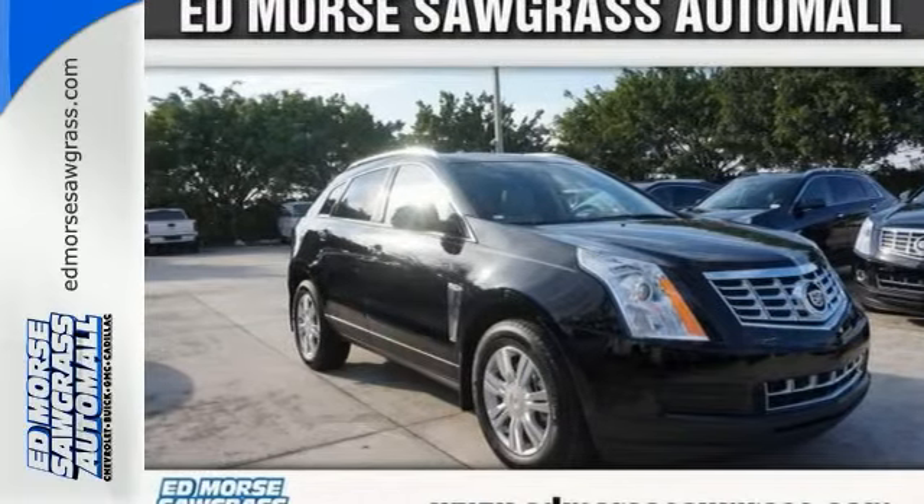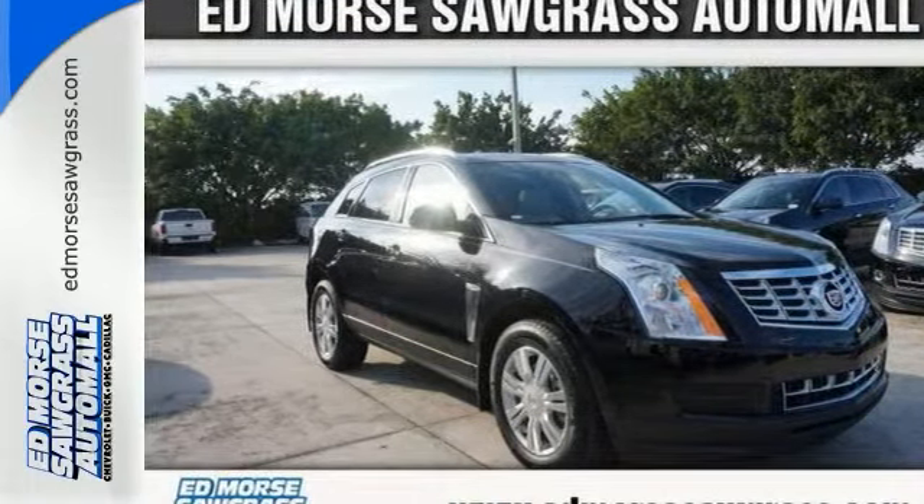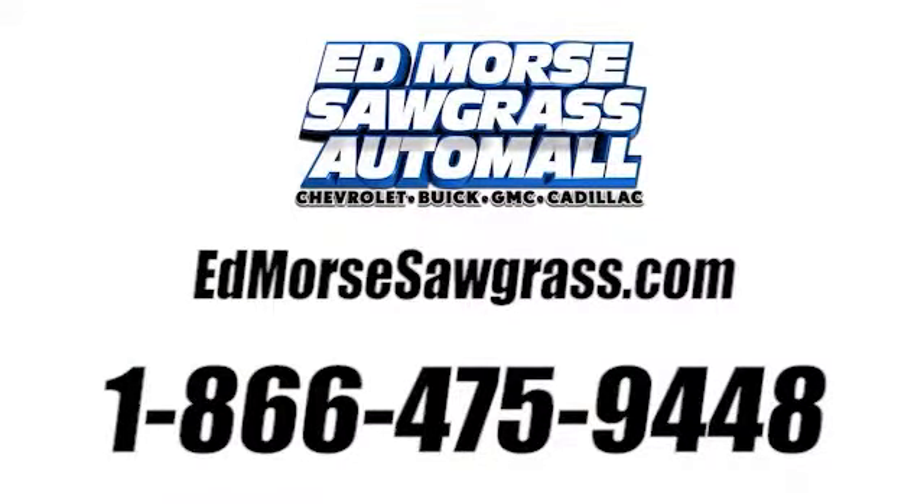Come on out and see it for yourself today. Call us today at 1-866-475-9448.